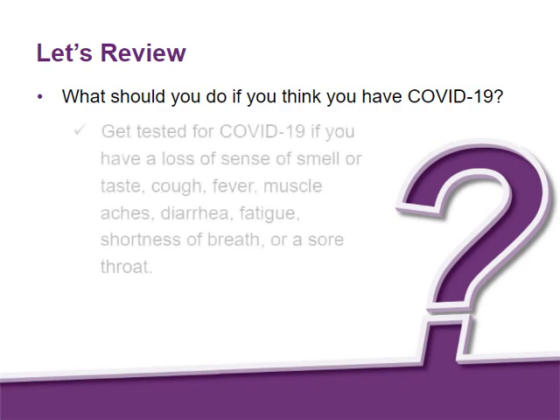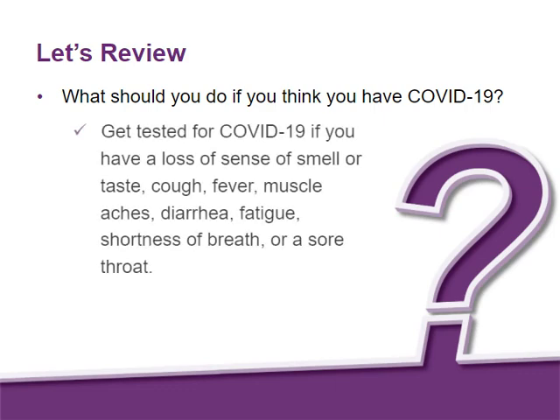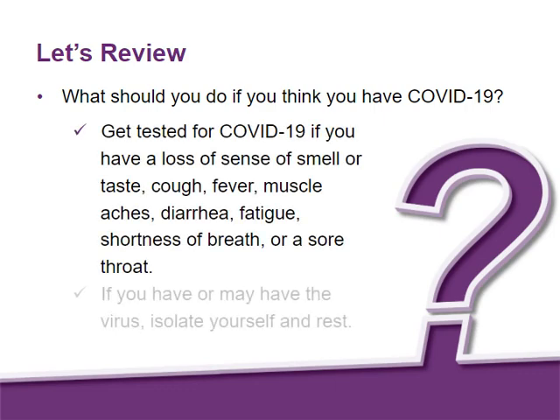You should get tested for COVID-19 if you have a loss of sense of smell or taste, a cough, fever, muscle aches, diarrhea, fatigue, shortness of breath, or a sore throat. If you have or may have the virus, isolate yourself and rest. Check with your doctor and your employer to know how long you must stay in quarantine.